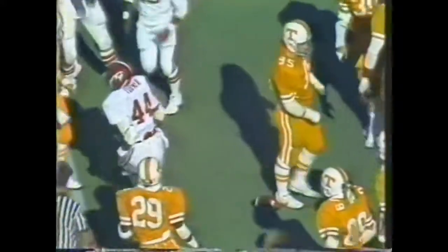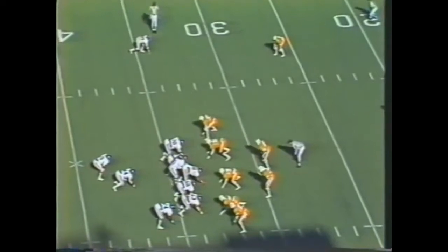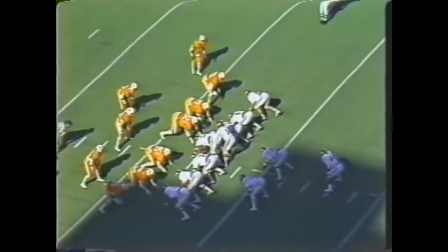Down to the Tennessee 45, second down and two. They break the wishbone, now send a man back in motion, crack it up the middle with Turner carrying the ball. Moving for a first down to the Tennessee 35 yard line, make it the 33. Alabama handoff — again it's Turner, and again he's got yardage. Third and two for the tide, trailing by six at the Tennessee 12 yard line.